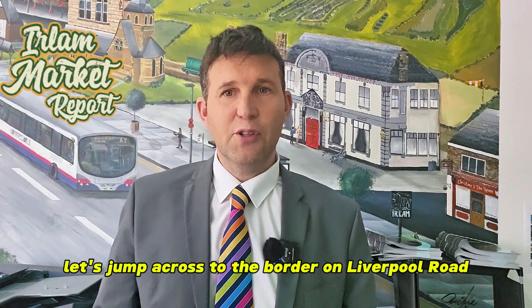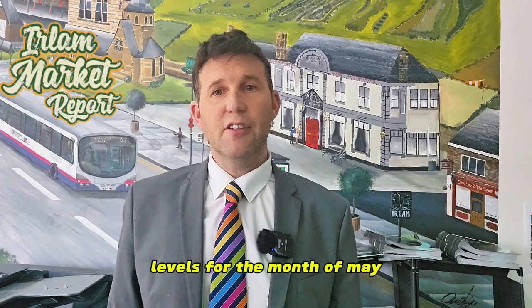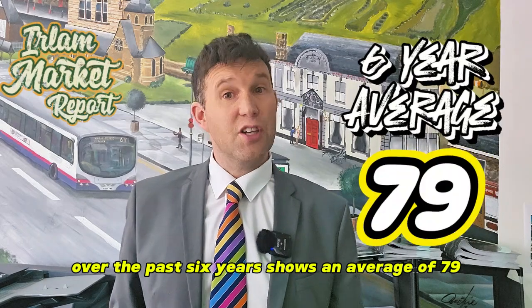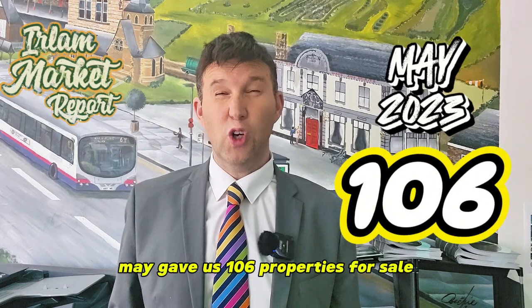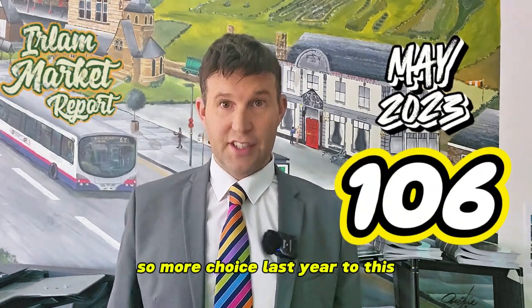Let's jump across to the border on Liverpool Road and step into Earlham. Stock levels for the month of May show there were 88 houses available for sale. Over the past six years the average is 79, so slightly lower than average. However, last year May gave us 106 properties for sale, so more choice last year than this.